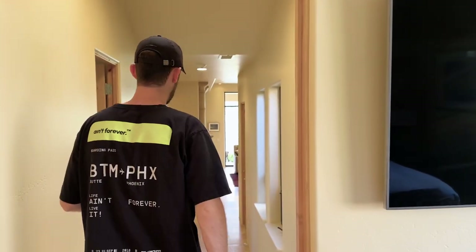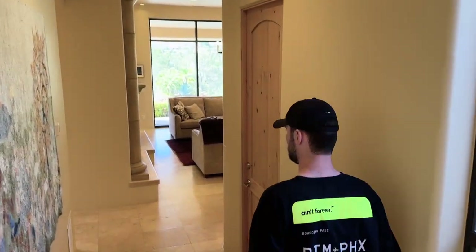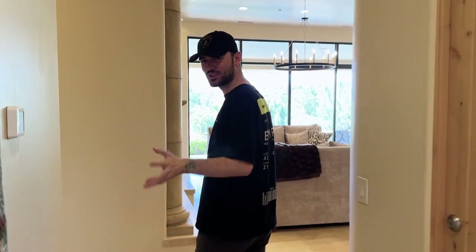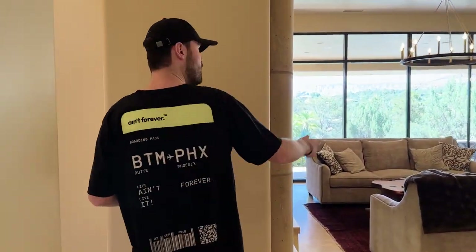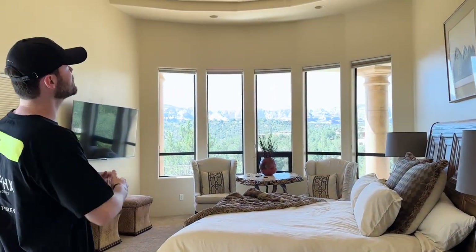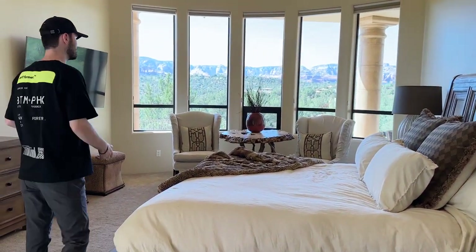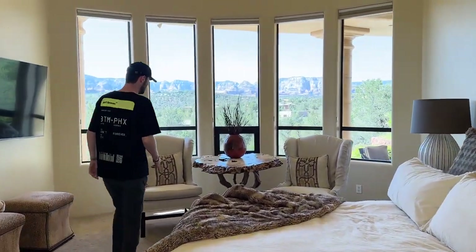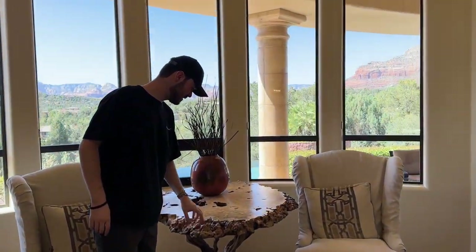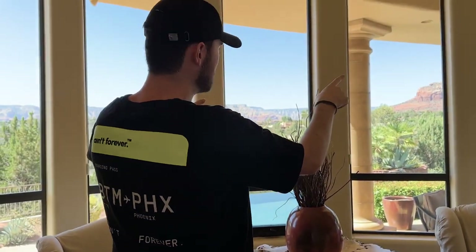Heading back down this hallway, I'll run you guys into the master, which is super nice. Whoever books the trip, make sure when you come in you go to the left and claim the master quick, because this thing is cool. Check this out — we're at about 15-foot ceiling, massive bed, great sitting area. I had to comment on the table — this table is cooler than the last one, it's got even holes in it. The view is outrageous — we'll get to that in a minute with the pool — but the view from this room is insane.